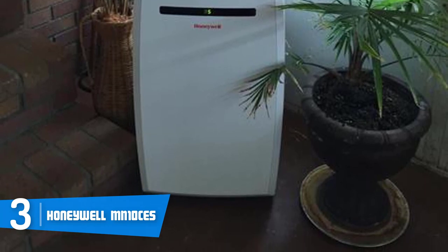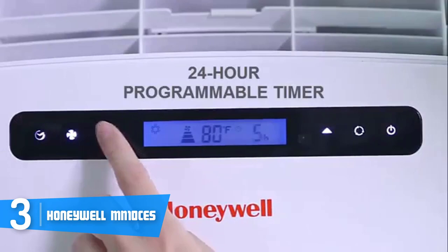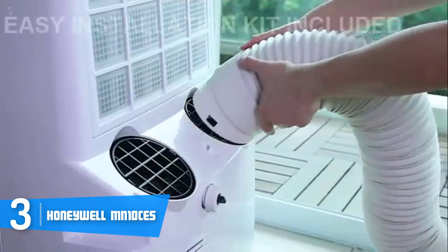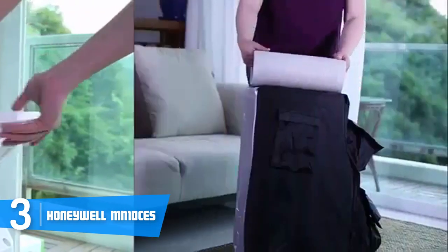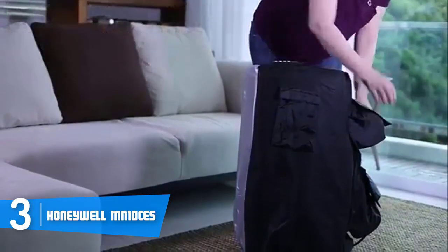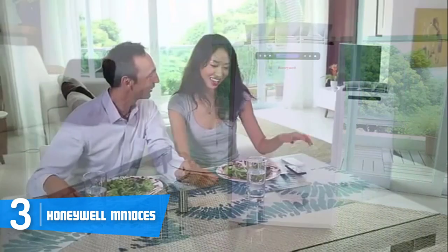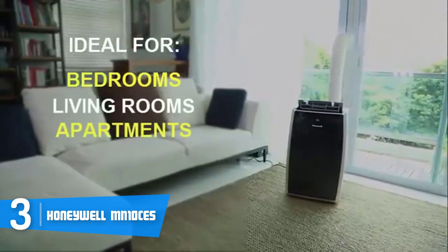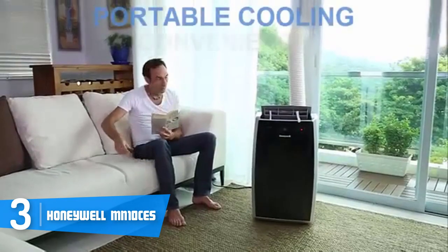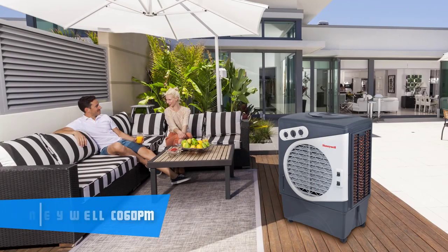The Honeywell MN 10 CES uses three-in-one technology, meaning you can use it as a dehumidifier, an AC unit, or a cooler. As a dehumidifier, it has a capacity of up to 66 pints per day. In terms of performance, it has a 10,000 BTU rating, which means areas as large as 350 square feet will be effectively cooled in a short time. It also features a self-evaporation system so you don't need to carry a bucket around, and its filtration system is washable. If you're looking for a versatile mid-range cooler, this would be the right choice.